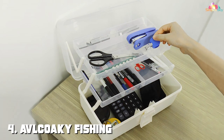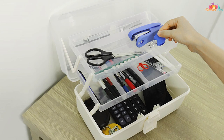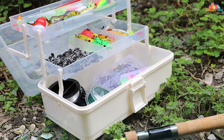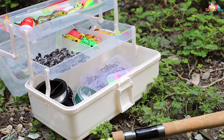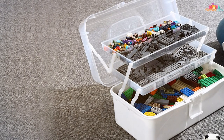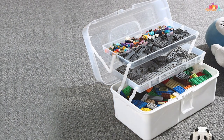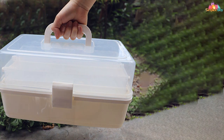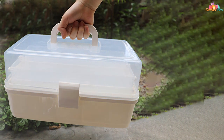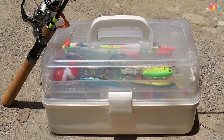Number 4: Avococci Fishing White Tackle Box. The Avococci Fishing White Tackle Box is a game-changer for anglers seeking unparalleled organization and durability in their fishing gear. Crafted with precision, this tackle box stands out with its sleek white design, making it not only functional but also visually appealing. The robust construction ensures that your fishing essentials stay protected even in rugged conditions. The multiple compartments and adjustable dividers allow for a customized arrangement, accommodating a variety of lures, baits, hooks, and other accessories. The transparent lids make it easy to identify and access your gear swiftly, saving you valuable time on the water.